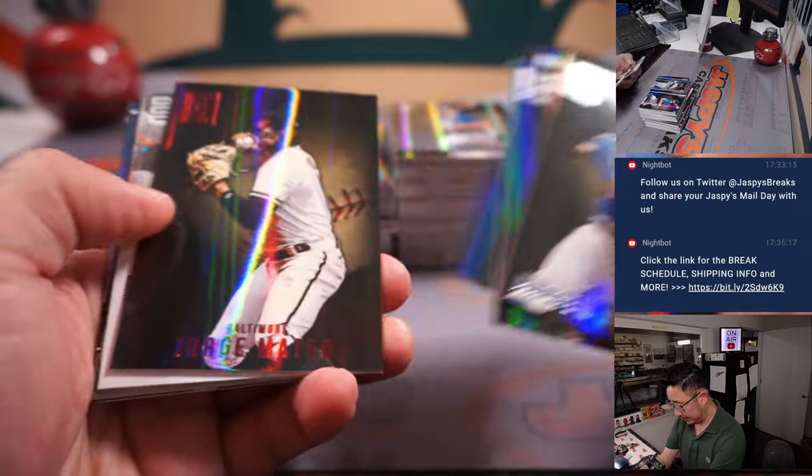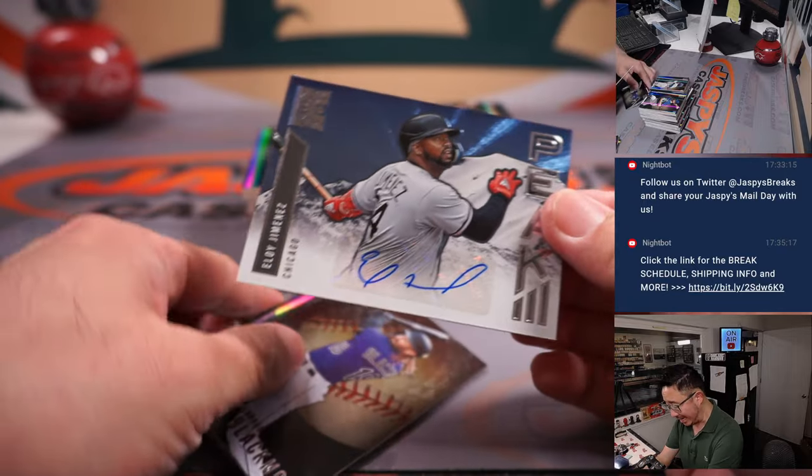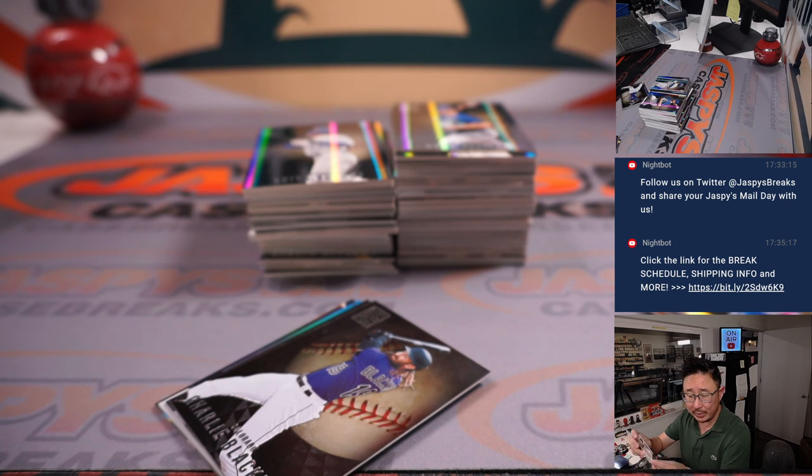All right, here we go. Good luck. Let's see what we got here. We got an Eloy Jimenez autograph for the White Sox — that's going to be for Tristan.